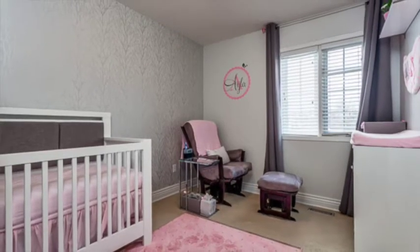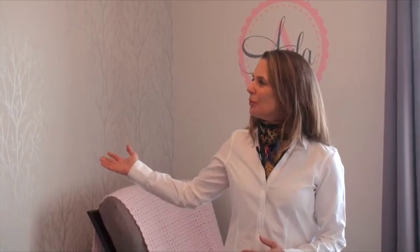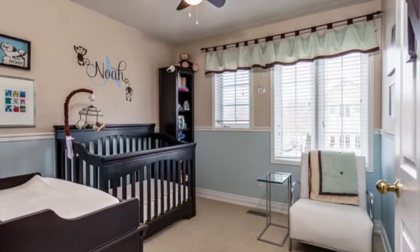This second bedroom features a deep closet, a west-facing window, and again the designer touches in this house, this beautiful upgraded wallpaper. This third bedroom is also large enough to accommodate a queen-size bed. It's got two north-facing windows, a nice deep closet, and a lovely ceiling fan.